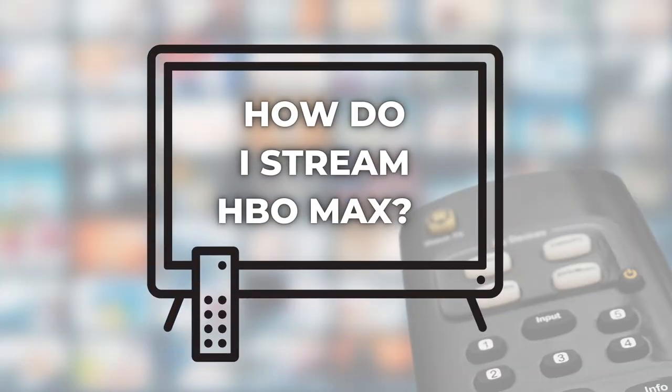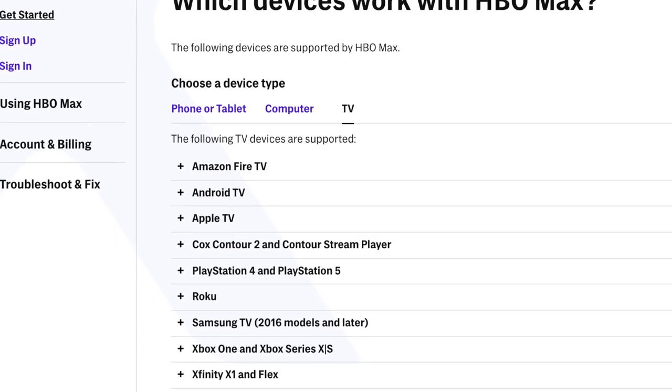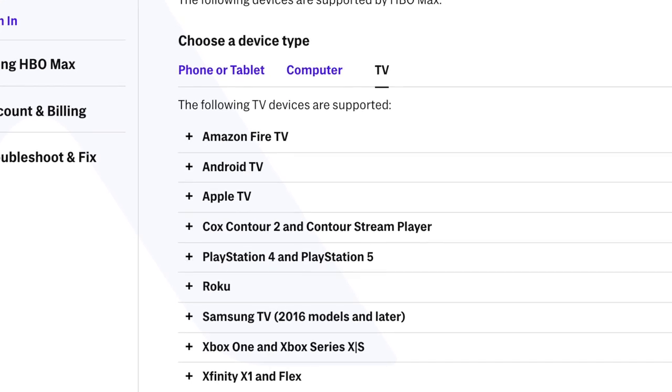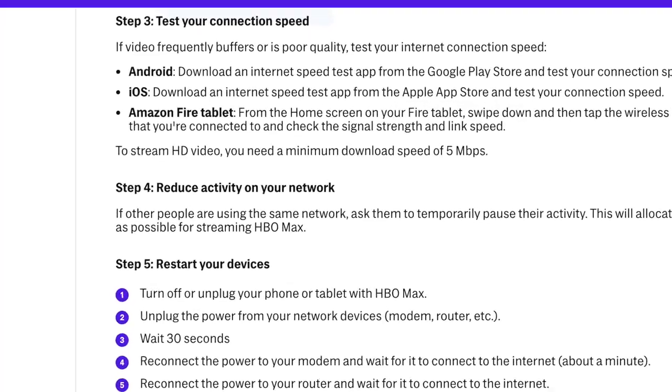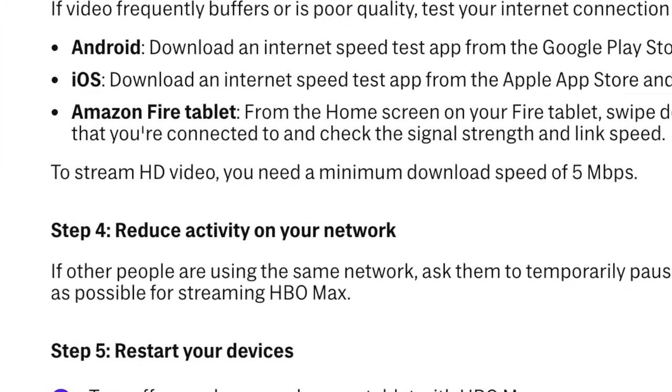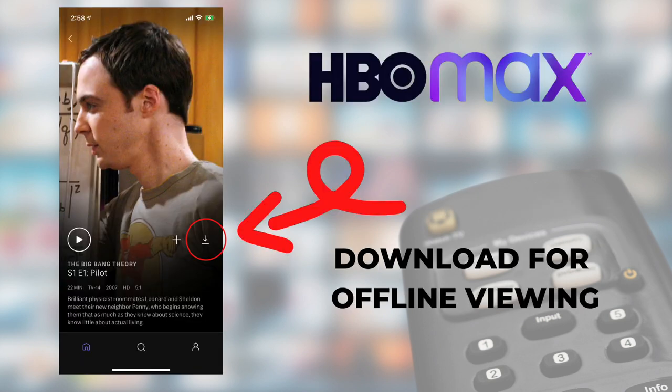Number six: how do I stream HBO Max? You can stream on your phone, tablet, computer, or to a TV set, as long as you've got a supported device like the Roku I'm using today. Supported devices for streaming to a TV include Roku, Amazon Fire TV, Android TV, Apple TV, and even some newer Samsung smart TVs. You'll need a minimum download speed of 5 megabits per second to stream HD video, and 50 megabits per second for 4K content. When connected to Wi-Fi, you can also download shows and movies for offline viewing right from the HBO Max app on a phone or tablet — just tap the download icon, the arrow pointing down.